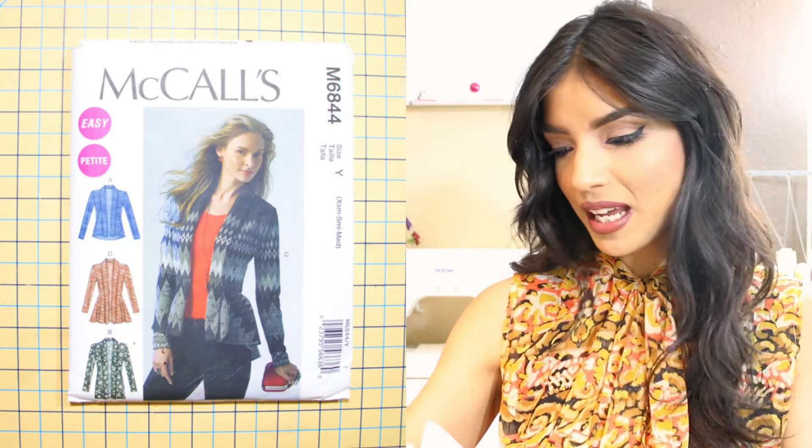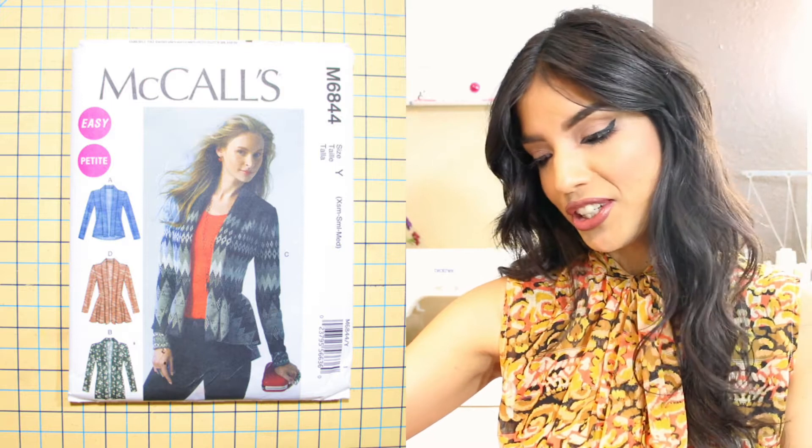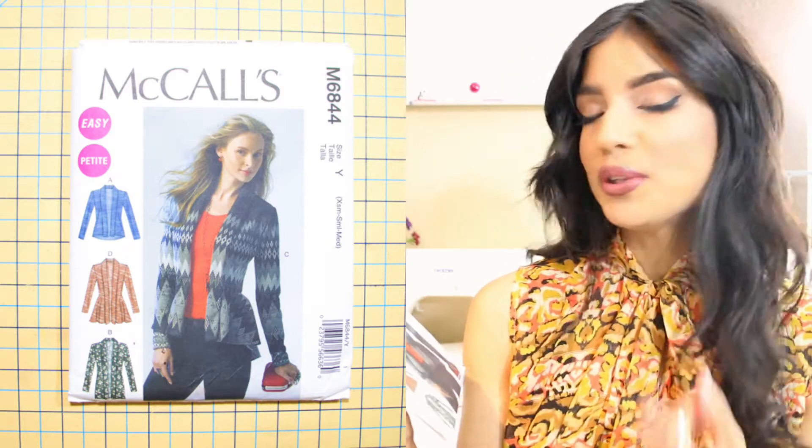The next thing I have to share with you is McCall's pattern 6844. It's not a new pattern — it came out maybe two years ago. I sewed this once in the peplum version, and I want to sew it again in a duster length cardigan. I've never sewn a duster before, but it shouldn't be that hard — you basically just need to add length to your pattern. I think it'll come out really cute.